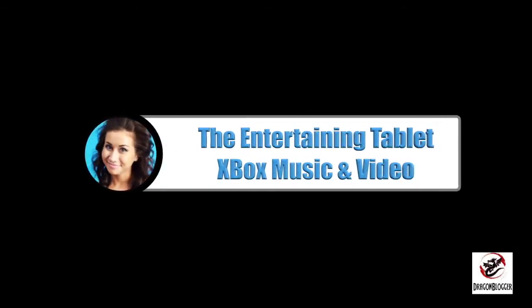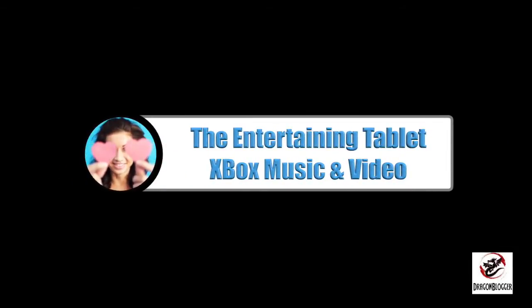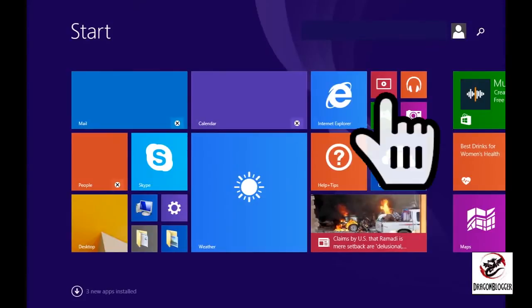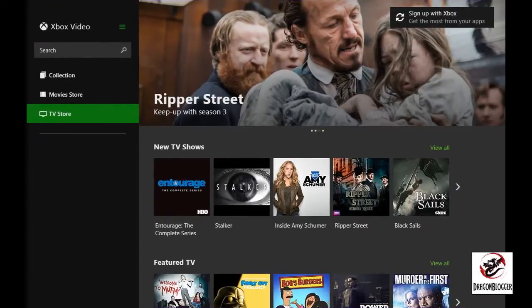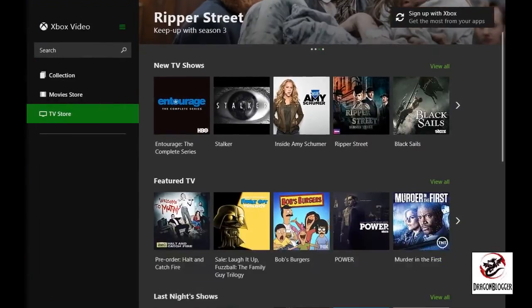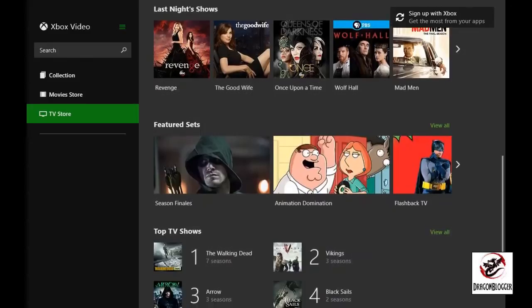Let's start with the entertainment aspect of your iRulu tablet. This includes a built-in, out-of-the-box — no pun intended — Xbox Music and Xbox Video right from the home screen of your tablet. This is what is presented when you tap the screen where it says video. As you can see, you have several different options including TV shows, movies, and finding others that you want to watch.